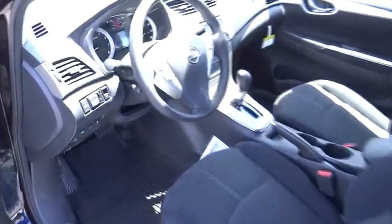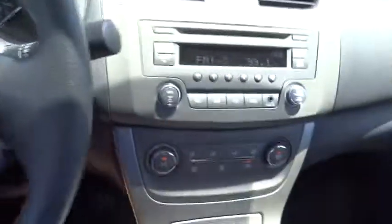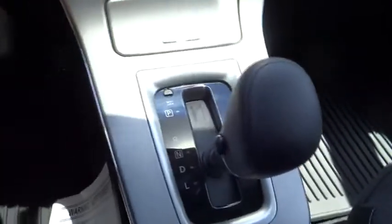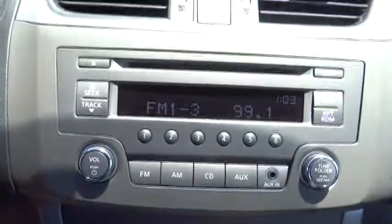Keyless entry, cruise control, AM FM stereo radio, FWD, rear defrost, bucket seats, CD player, trip computer, MP3 player, power door locks, security system, power windows.